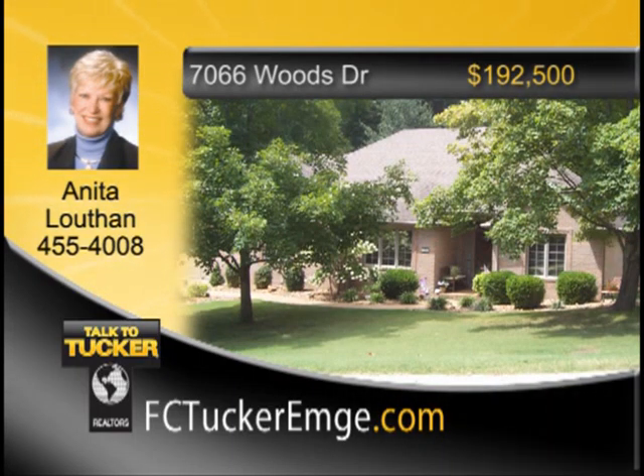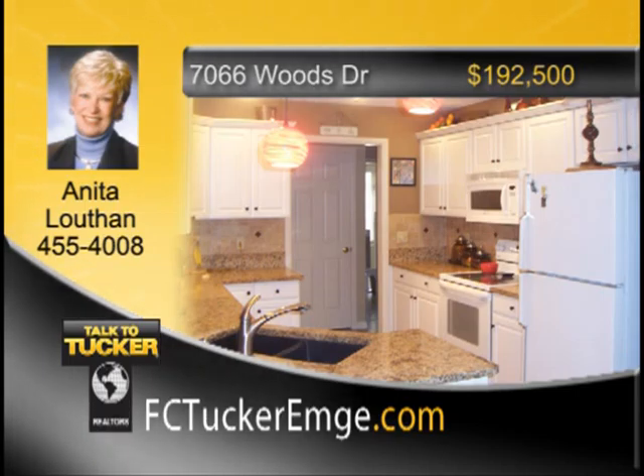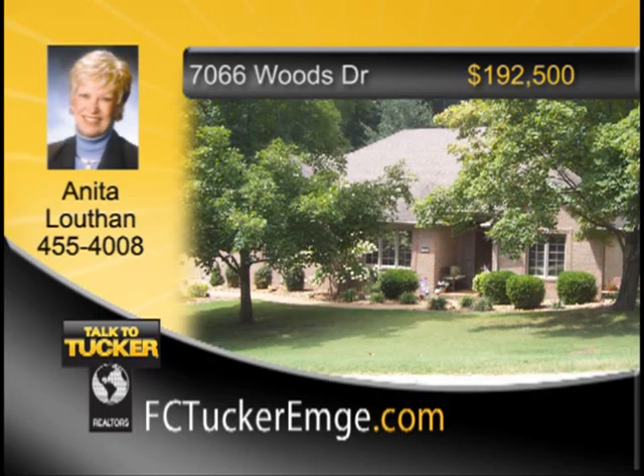Make time to see this beautiful custom-built three-bedroom, two-and-a-half-bath home with split bedroom design. The open foyer showcases the great room with its vaulted ceiling. The adjacent kitchen is fully applianced with granite countertops, backsplash decorator tile, and laminate flooring leading to the breakfast table area and planning desk. A three-season porch with custom shades is easily accessed from the great room. The master bedroom opens to a full master bath and walk-in closet. The rear yard is partially enclosed by aluminum fencing with a yard barn and extra concrete pad for parking. Talk to Anita Louthen at 455-4008.